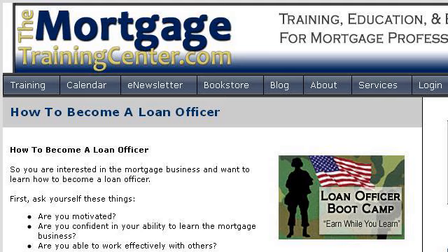Our top ranked site to learn about how to become a licensed loan officer is www.themortgagetrainingcenter.com, specifically the page titled 'How to become a loan officer' — loan officer licensing. This is the link.